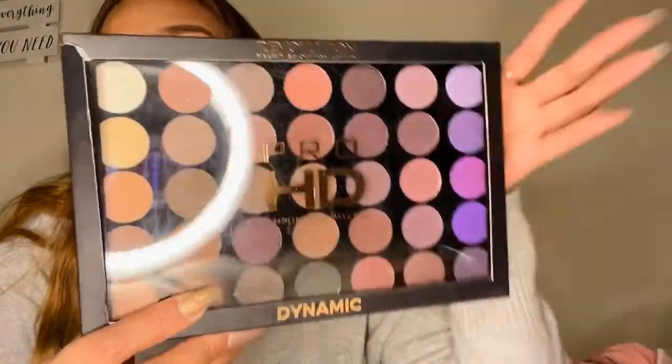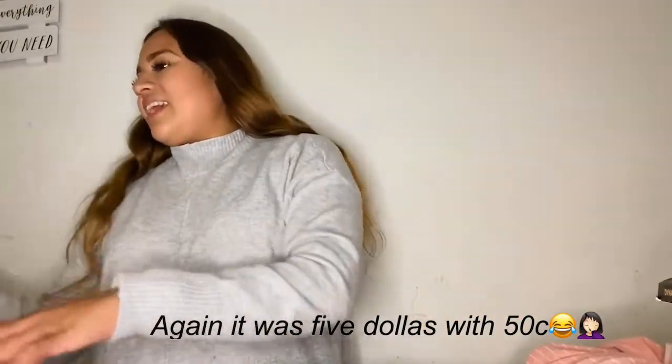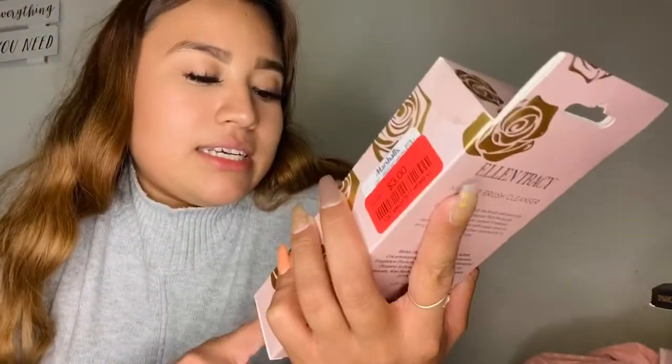Now moving into Marshall's, because I got a lot of makeup there. This one is the Revolution London palette — I've never owned colors like this because I'm not really a fan of bold color pop looks, but I told myself I need to get out of my comfort zone and try it. It was on sale for $5.50.